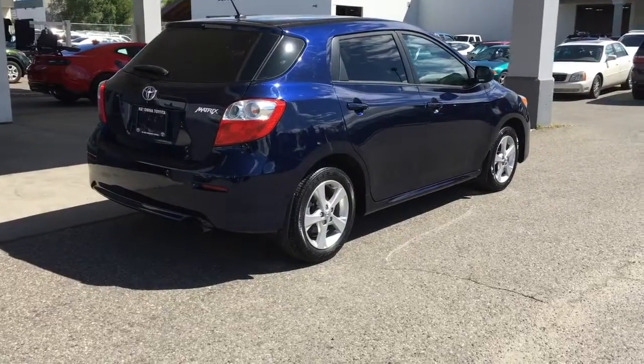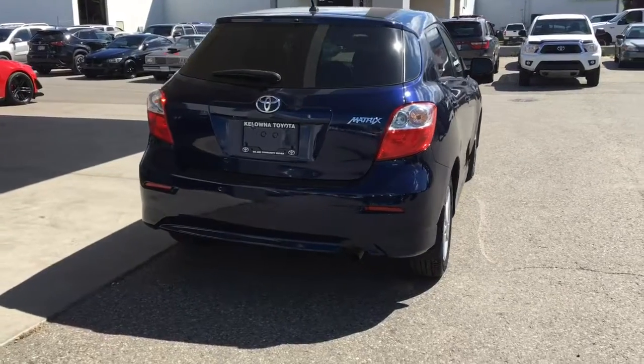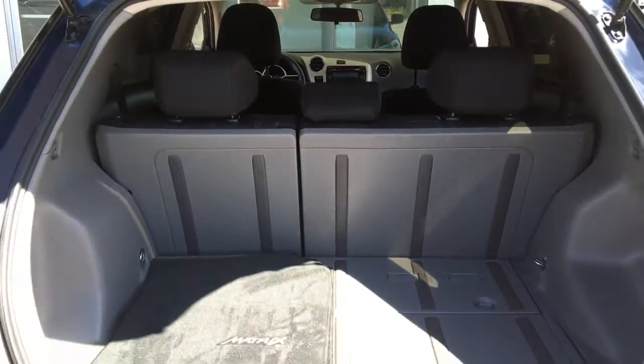From the back, this sporty hatchback includes a color matched rear spoiler, bumper protector, clear tail light lenses and a rear mounted antenna. The hatch opens wide to reveal a clean cargo area that's spacious even with the seats in their upright position.